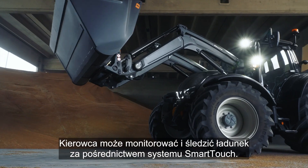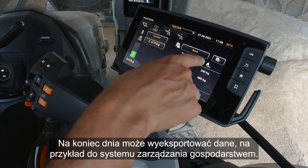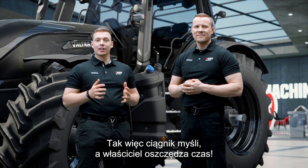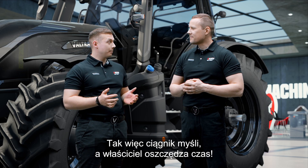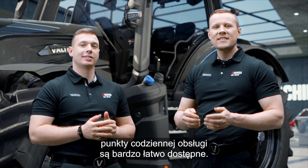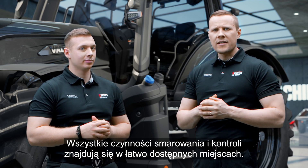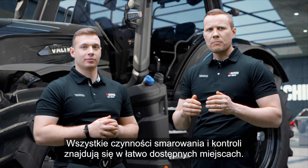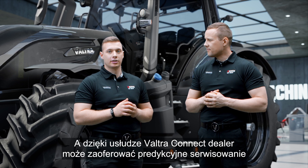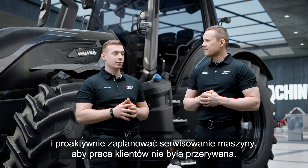The driver can monitor and track the load via Smart Touch. At the end of the day, they can export the data into a farm management system, so the tractor does the thinking and the owner saves time. The daily service points are super easy to reach, with all lubrication and check points in easily accessible positions. With Valtra Connect, the dealer can offer predictive maintenance and proactively schedule machine servicing to ensure the customer's work doesn't stop.